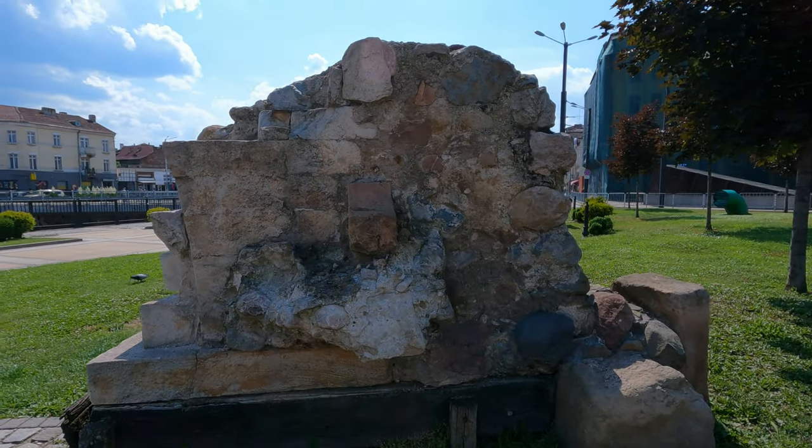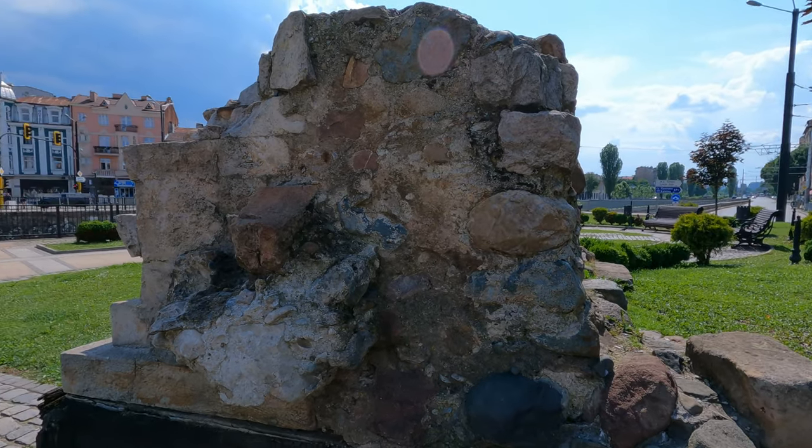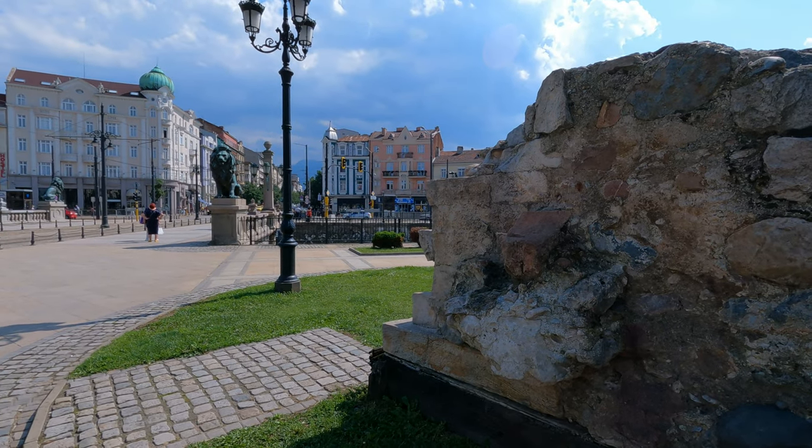The ancient ruins date to the 2nd century AD and they were discovered during a major reconstruction of the square next to the Lion's Bridge.